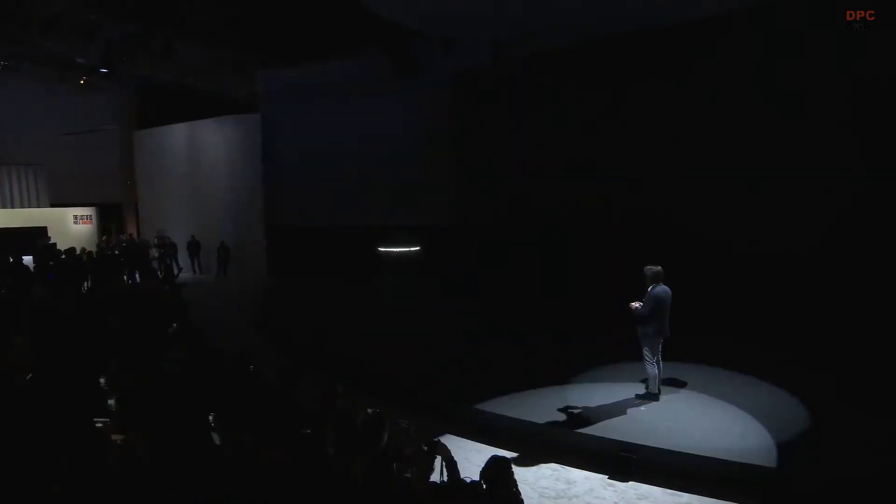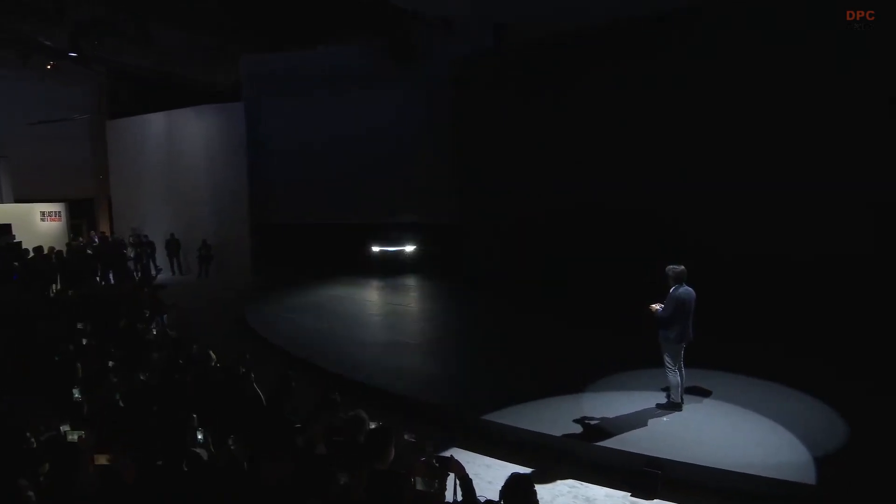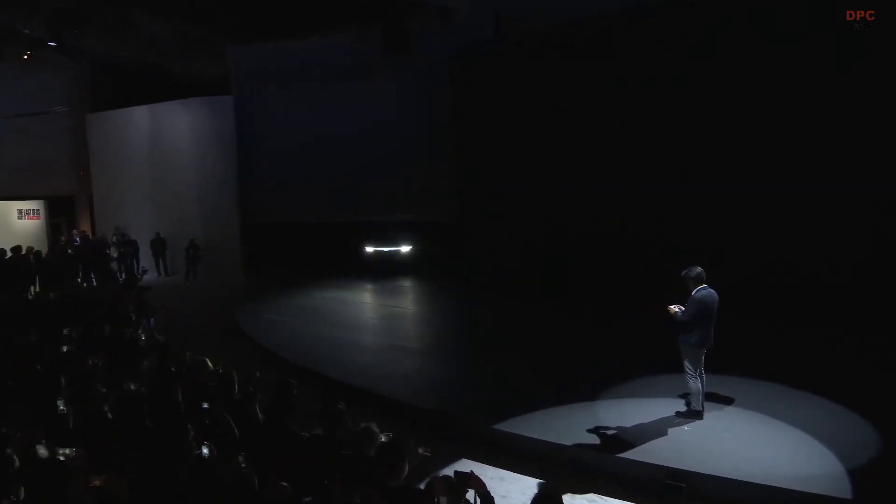The best part of the Sony electric vehicle debut was how Sony brought the car on stage at CES. Izumi Kawanishi, President and COO of Sony Honda Mobility, used a PlayStation 5 controller to drive the updated Aphira on stage.